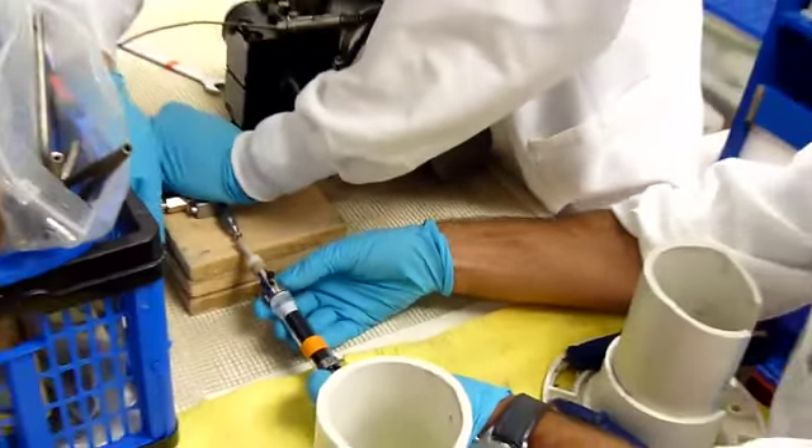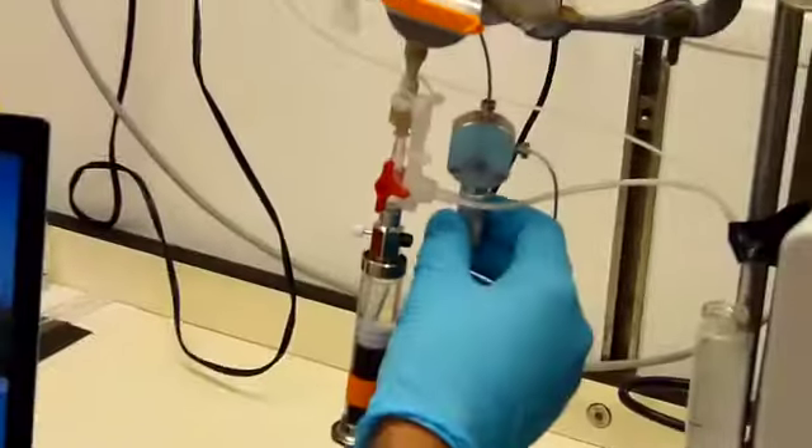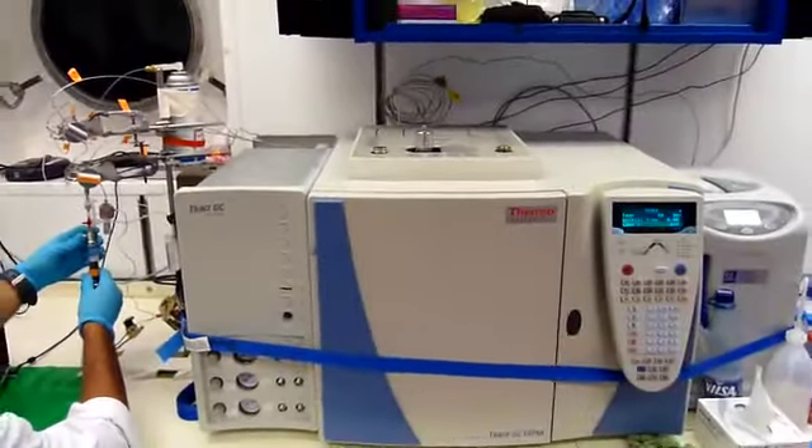The samplers keep the fluids under pressure until we bring them on deck and take subsamples, which we analyze for various things including the dissolved gases. Here we see Javier analyzing them on an instrument known as a gas chromatograph, which separates out each of the individual gases.